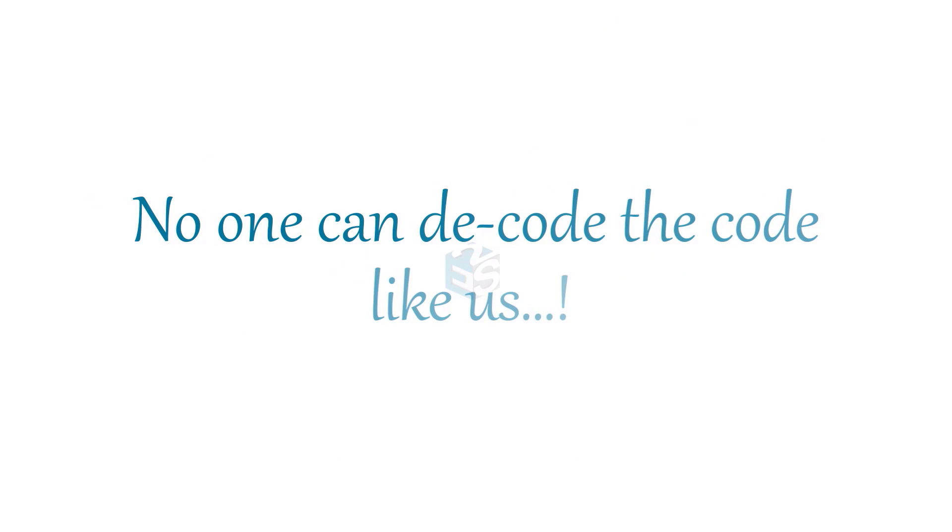Because no one can decode the code like us. Brought to you by Express Engineering Solutions — your true partner in training.